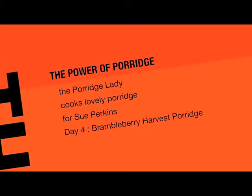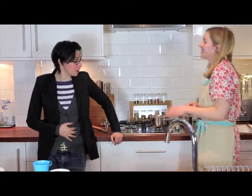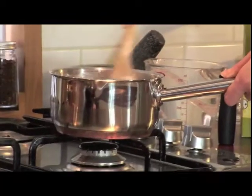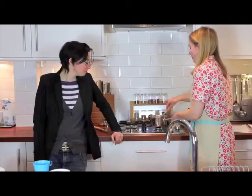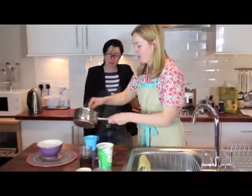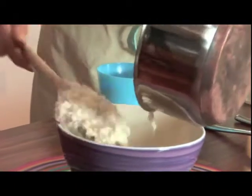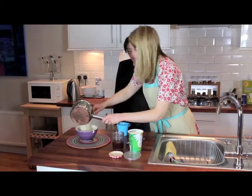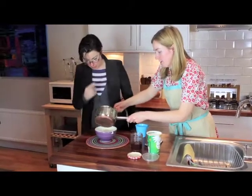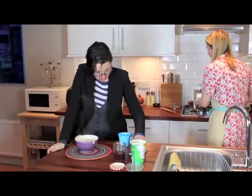This is Bramble Berry Harvest Porridge — a much quicker to cook porridge. These are rolled oats, so it's a little bit easier to digest. I'm cooking this up with milk and water, so it should be a nice cream. This is exactly the sort of thing you can cook up in three or four minutes in the morning.